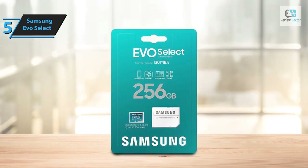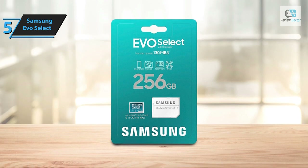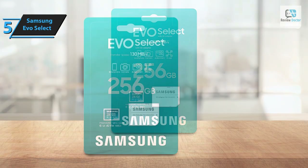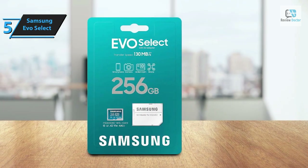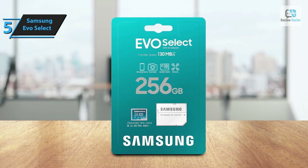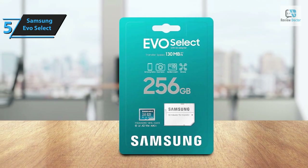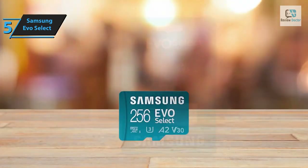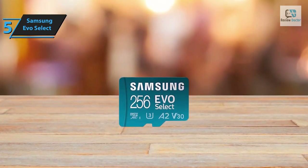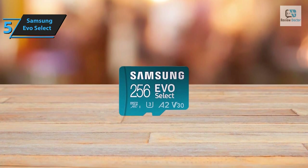A U3 rating signifies that the card can consistently maintain a minimum write speed of 30 megabytes per second. Integrating the chip into the Steam Deck is incredibly straightforward — simply insert the chip into the designated slot, follow the prompts to format it for use, and conveniently select a memory card for installation. The EVO Select Plus offers dependable storage and is equipped to withstand water exposure, temperature variations, X-rays, drops, and wear.